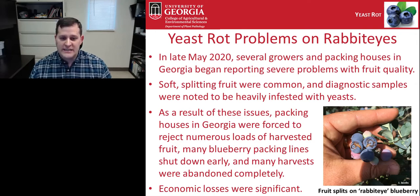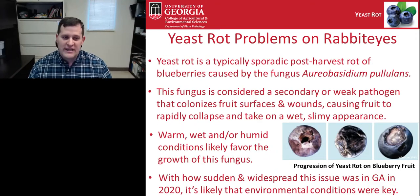Many growers abandoned their harvest completely due to these fruit quality issues, and the economic losses were significant. You can see some of the fruit splits that were evident in the field on our rabbiteyes. Yeast rot is usually a sporadic post-harvest issue caused by the fungus Aureobasidium pullulans. This fungus is a fairly weak pathogen — it's usually not a major issue unless the berries are suffering from some other kind of stress or wounding. The fruit is colonized on the surface, and wounds allow the fungus to cause rapid collapse and a wet, slimy appearance.